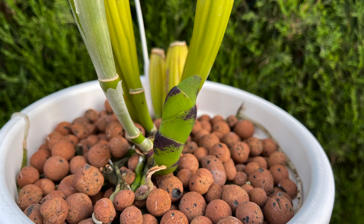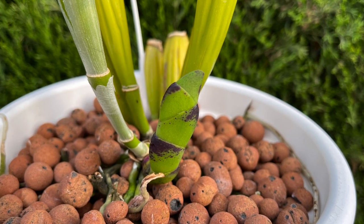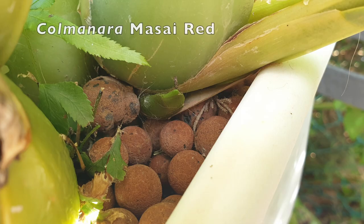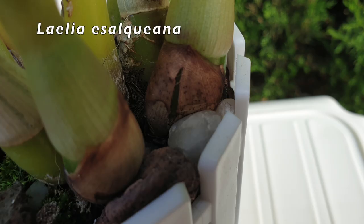They arise as nubbins on the rhizome and push out pointed spiky growths that push their way out through thick leaves, and even have the capacity to come up and out through media that is pretty rough and hard, such as bark or leca pebbles.